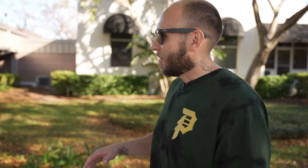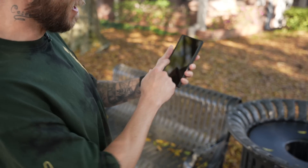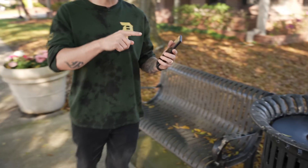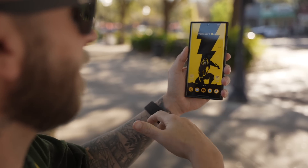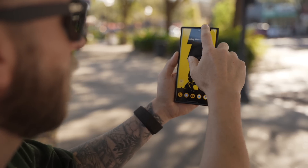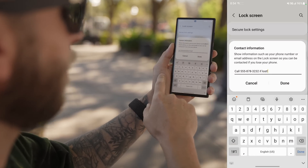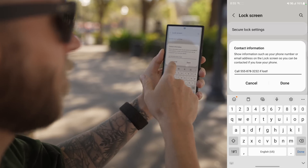The first tip is the lock screen contact message. If someone finds your S22 Ultra, they might see a message like 'Call 555-878-3232 if lost.' To set this up, go into your Settings, go under Lock Screen, and tap Contact Information. There you can add a message and a secondary phone number so someone can call if you lose your phone.